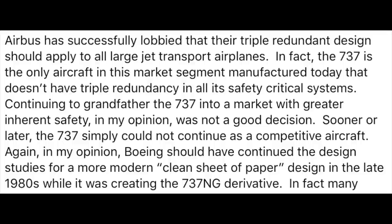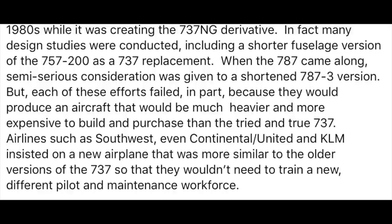Continuing to grandfather the 737 into a market with greater inherent safety, in my opinion, was not a good decision. Sooner or later, the 737 simply could not continue as a competitive aircraft. Again, in my opinion, Boeing should have continued the design studies for a more modern, clean sheet of paper design in the late 1980s while it was creating the 737NG derivative. In fact, many design studies were conducted, including a shorter fuselage version of the 757-200 as a 737 replacement.